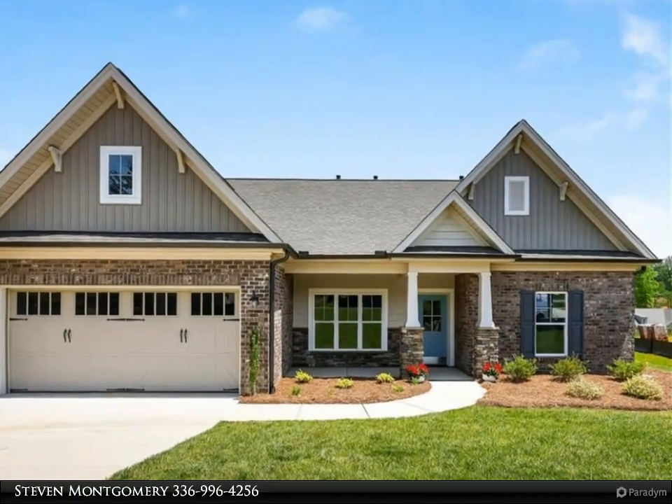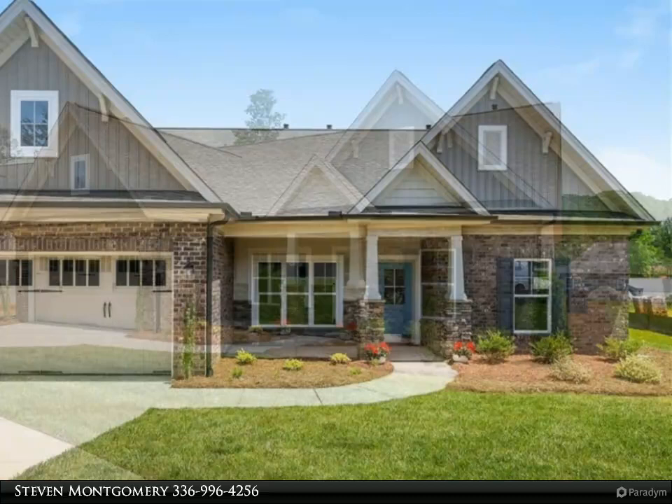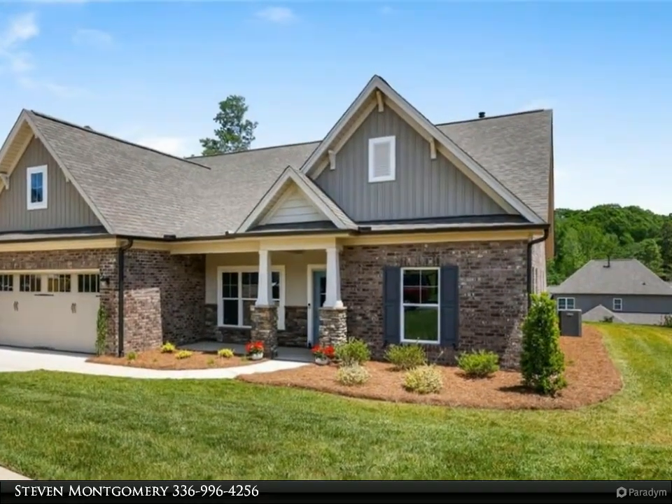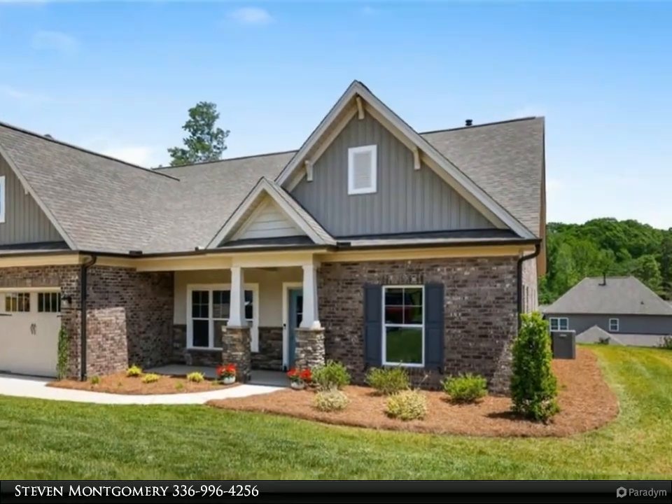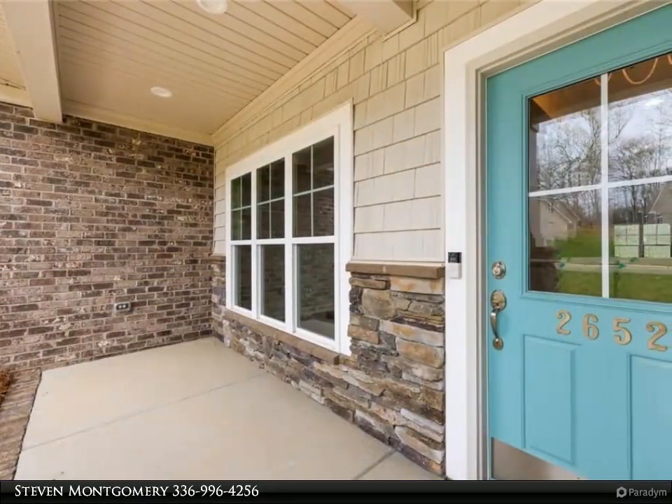This three-bedroom, three-bath home offers the comforts of new construction without the hassle. Built by Eisenhower Homes, the Oxford Plan has one-level living with an upper-level bonus room and full bath. The main level boasts a fabulous open floor plan.